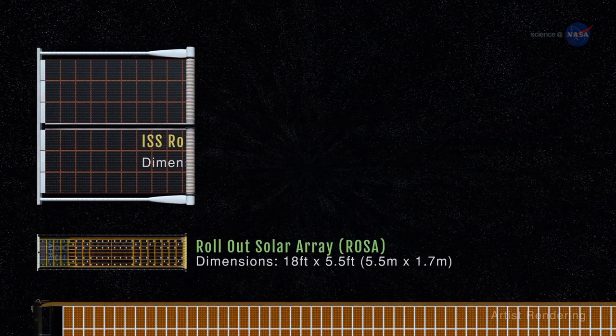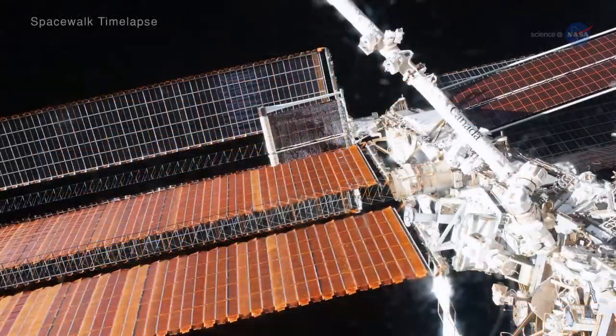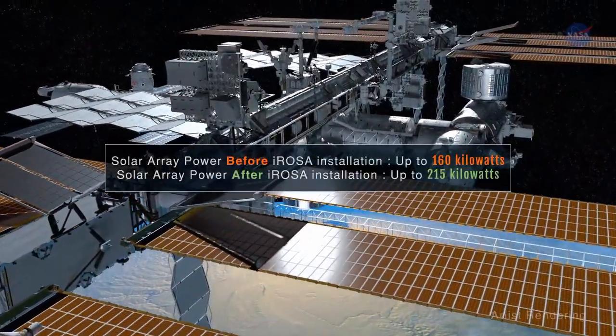Now, larger versions of ROSA technology, known as iROSA, are being installed on the station permanently through a series of launches and spacewalks. The arrays augment the existing power supply and restore power to previous levels when the original arrays were installed.